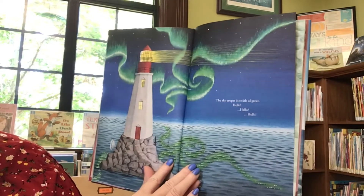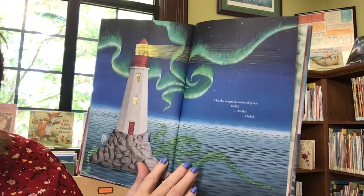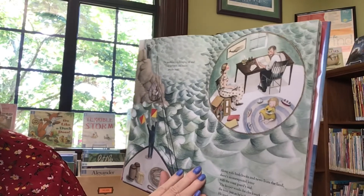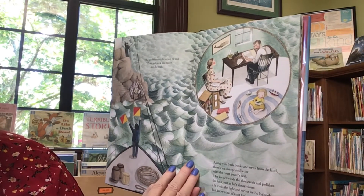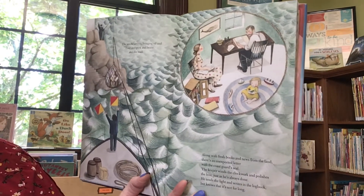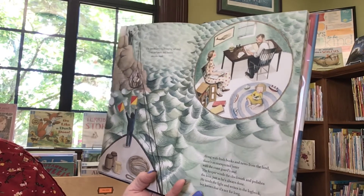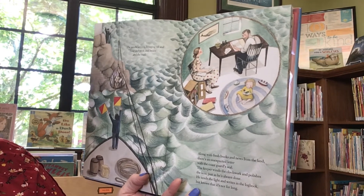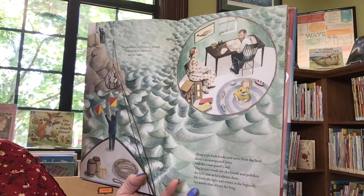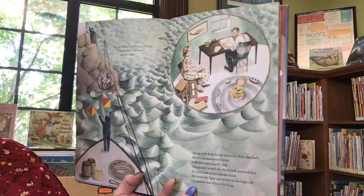The sky erupts in swirls of green. Hello! The tender arrives bringing oil and flour and pork and beans and the mail. Along with fresh books and news from the land, there's an unexpected letter with the Coast Guard seal. The keeper winds the clockwork and polishes the lens just as he's always done. He tends the light and writes in the log book, but knows that it's not for long.